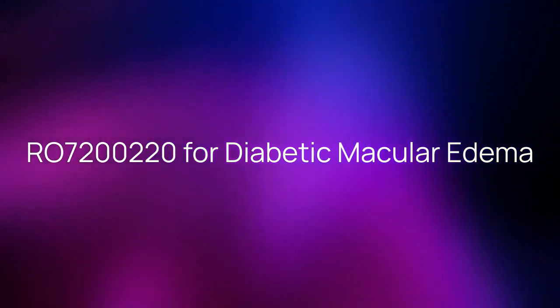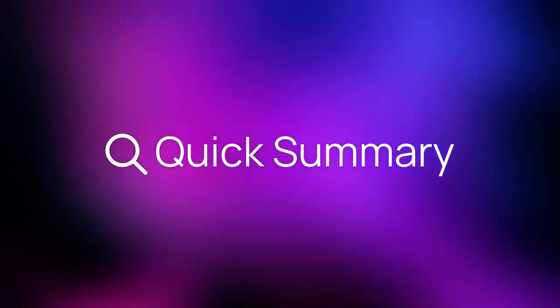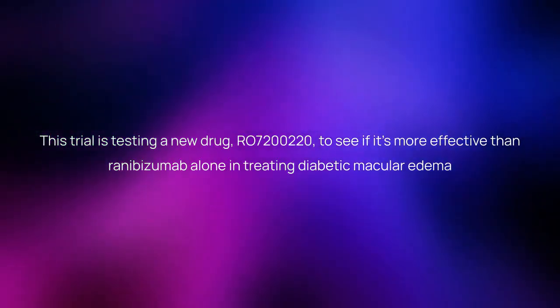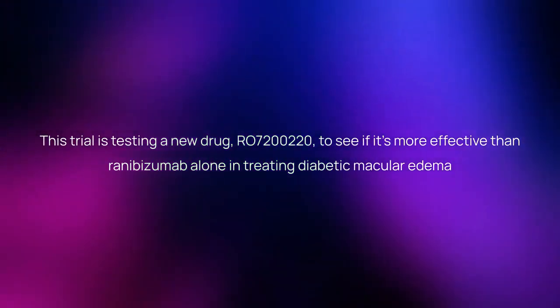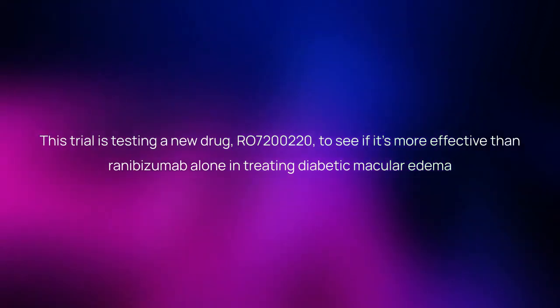RO7,200,220 for diabetic macular edema — here is a quick summary about the trial. This trial is testing a new drug, RO7,200,220, to see if it's more effective than ranibizumab alone in treating diabetic macular edema.